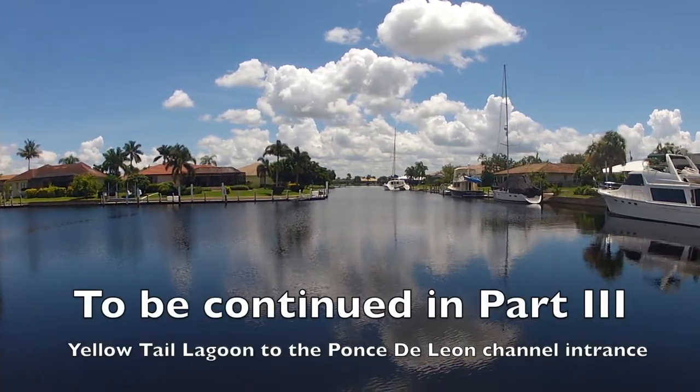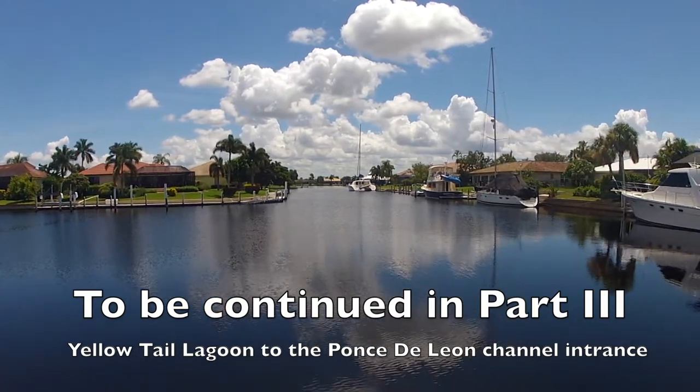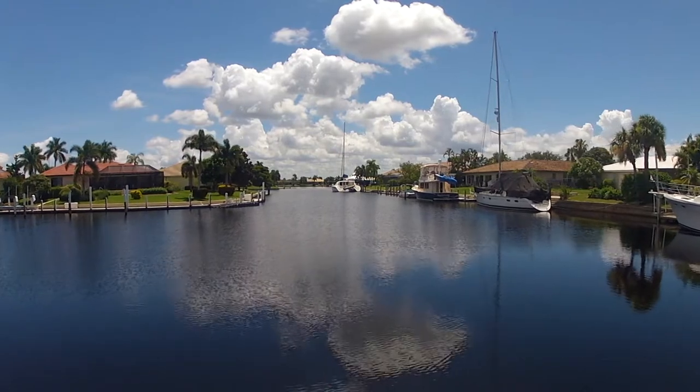This is a good place to break this video and come back for a part three. In part three, we'll go from Look Down Cove all the way to the entrance of Ponce de Leon Park. See you there.